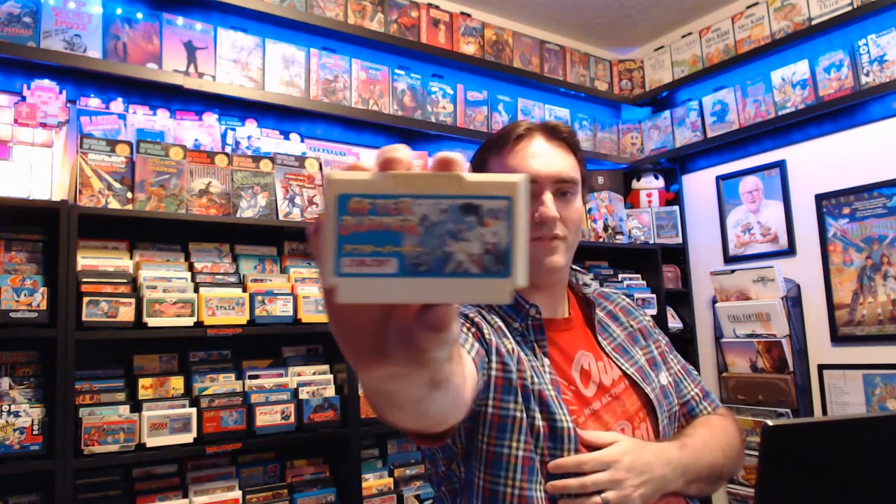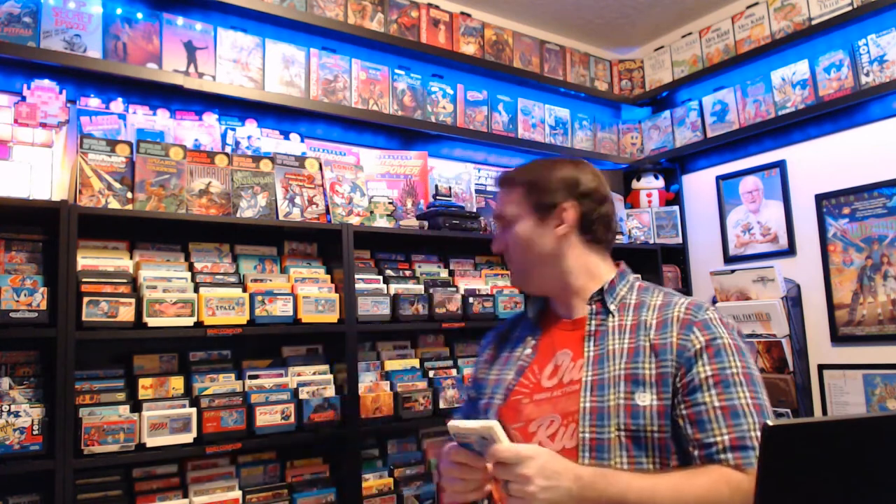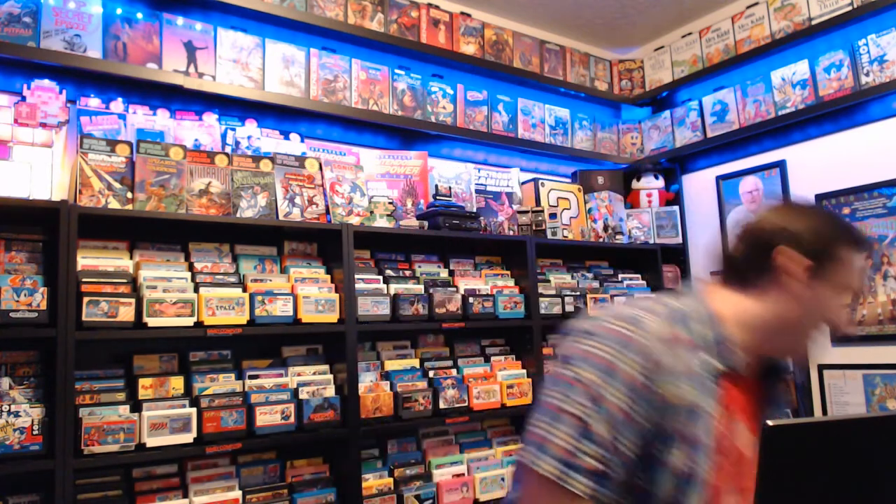Here's the Famicom port of Afterburner — an absolute Sega arcade classic. During this era it was always so interesting to see Sega games pop up on a Nintendo console. I have the NES version as well, and I don't think I've actually ever played it. I should at some point do a comparison of the NES, Famicom, Master System, and Genesis versions of Afterburner — that'd be a lot of fun.